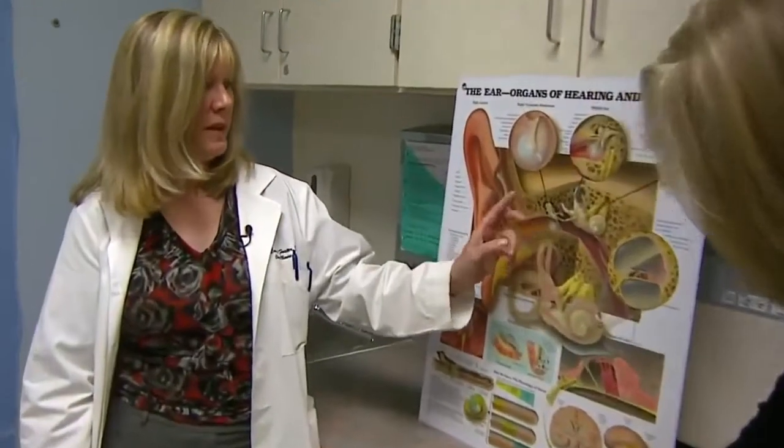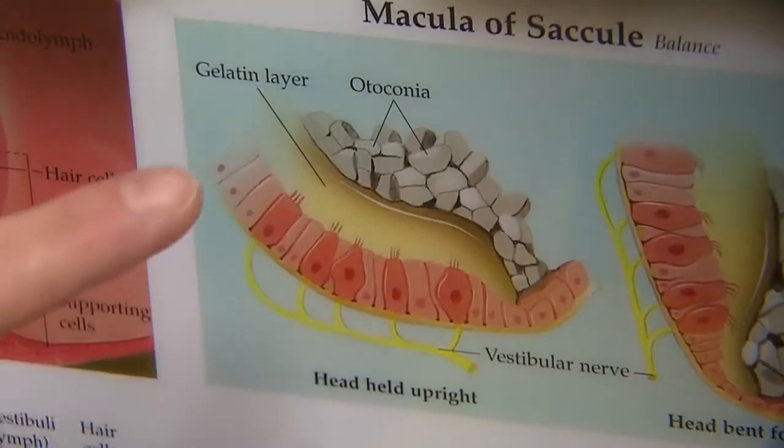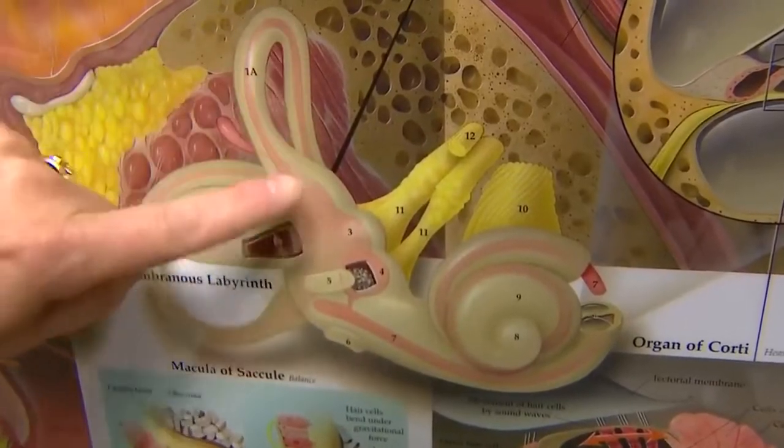Dr. Carol Foster knows. She's experienced the most common form, positional vertigo, when particles in the ear that sense gravity get dislodged and end up in spinning sensors. It can make people have falls. They can be unable to go to work because they're so dizzy. They can be vomiting. So it's very, very unpleasant.